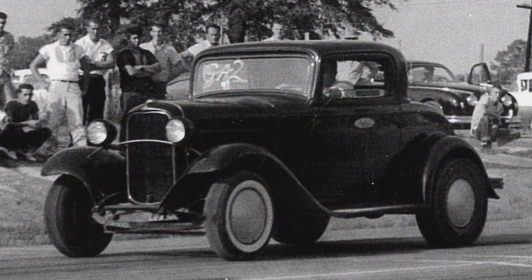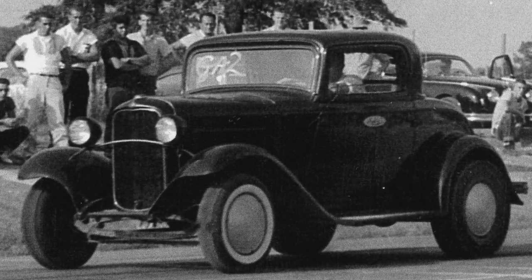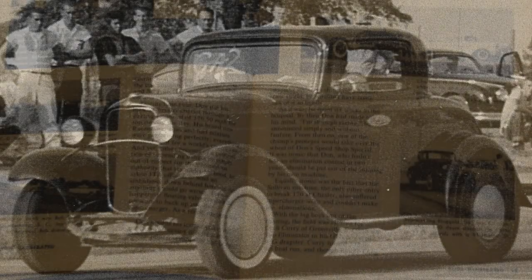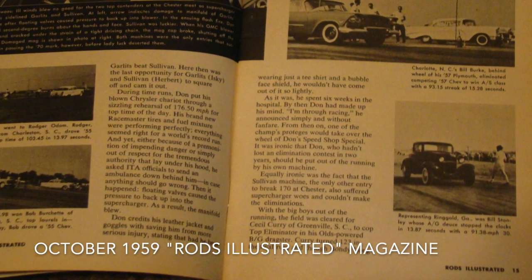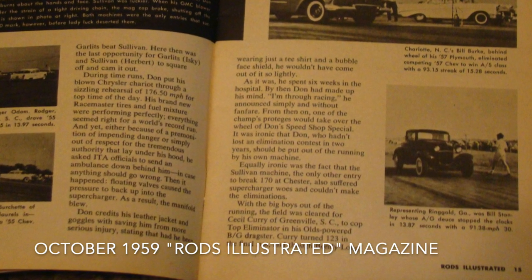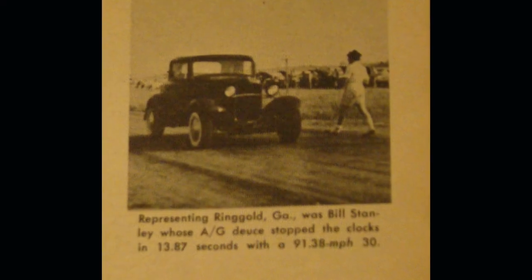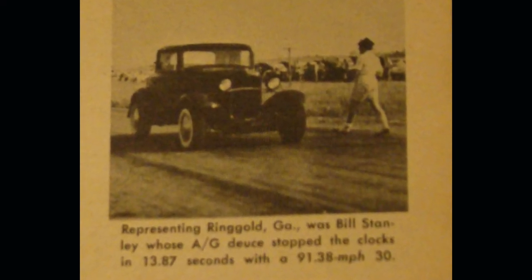Red ran the car locally at tracks in Hickson, Tennessee, Harriman, Loudon, and Maryville, but he did make a long haul one time. This was in the summer of 1959 — he went to Chester, South Carolina to a national event, and the car won its class. Pretty awesome stuff for a local guy to make a big long haul and come back with a trophy.